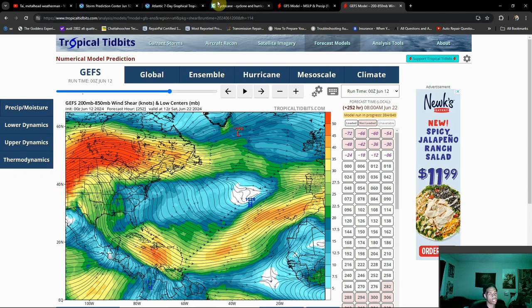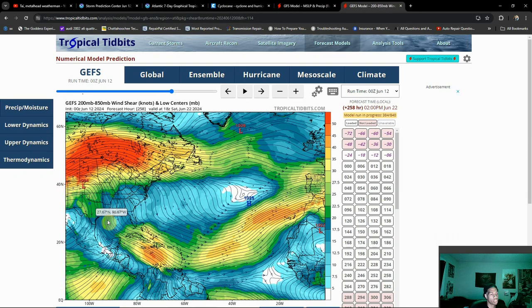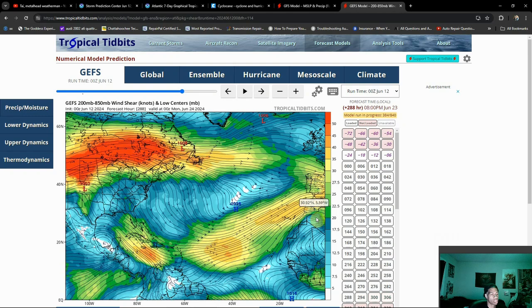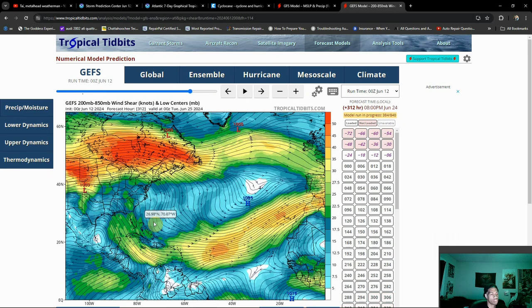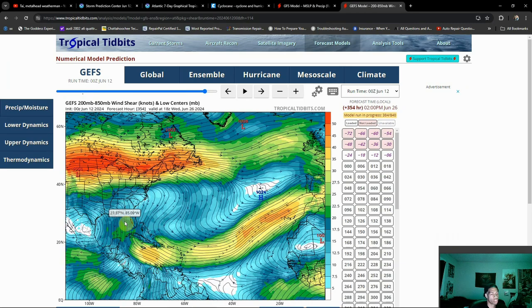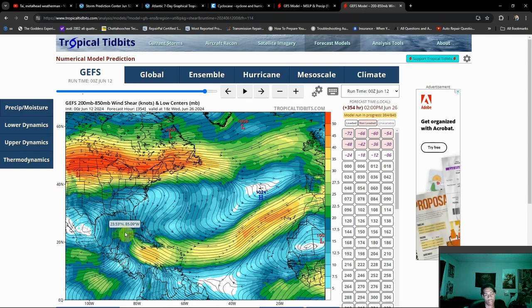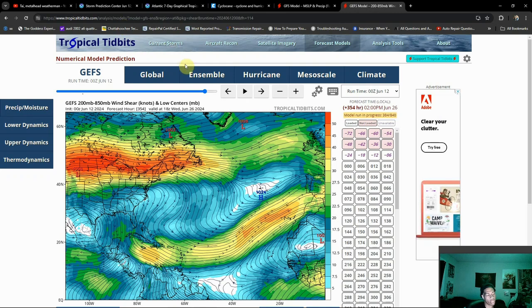As we get later into the month, that's when things start to get more interesting and better suited for tropical development — especially as we get later into this month and even into July. Based on some of the early models I've been looking at, it becomes a little more ideal for tropical development as we go on. I really think the Gulf of Mexico and maybe the Caribbean will become a hot spot in that regard.